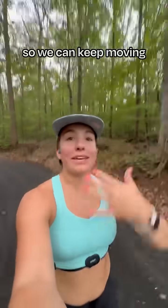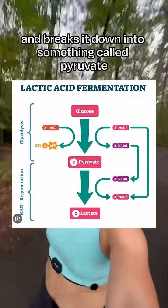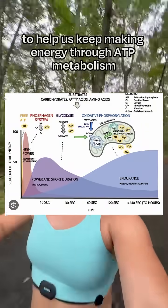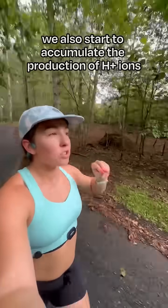When we're exercising, like I am right now, your body takes glucose — sugars or carbs — and breaks them down to produce energy so we can keep moving. When oxygen is present and available, it takes the glucose and breaks it down into something called pyruvate, which then sends us into our mitochondria to help us keep making energy through ATP metabolism while we exercise.